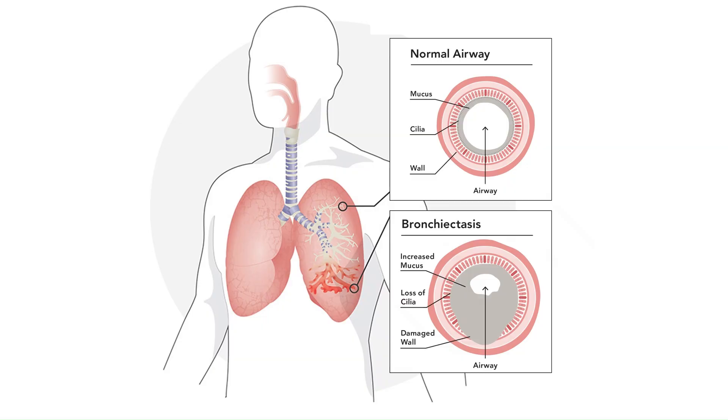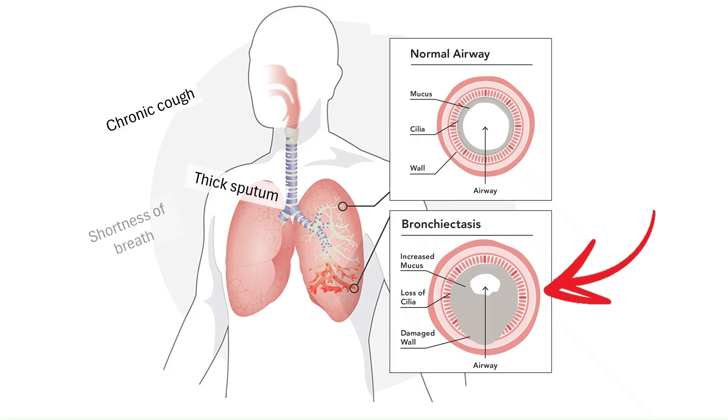Non-cystic fibrosis bronchiectasis, or NFCB, is a condition where the airways become permanently widened. This leads to mucus buildup, chronic infections, and persistent inflammation. Patients often struggle with frequent pulmonary exacerbations, involving episodes of cough, thick sputum, shortness of breath, and repeated respiratory infections.